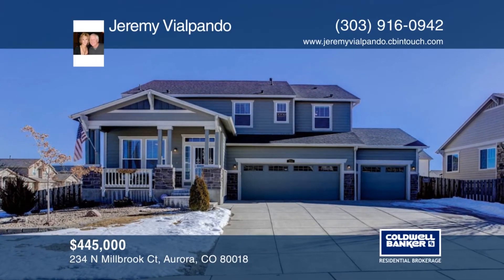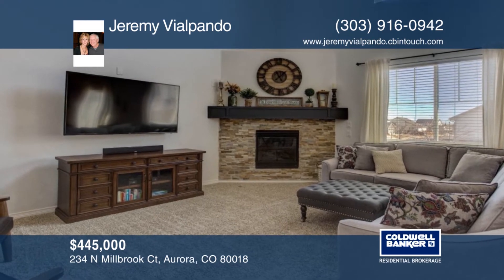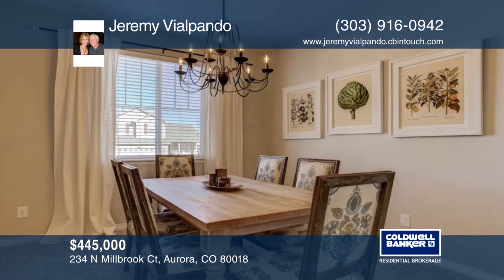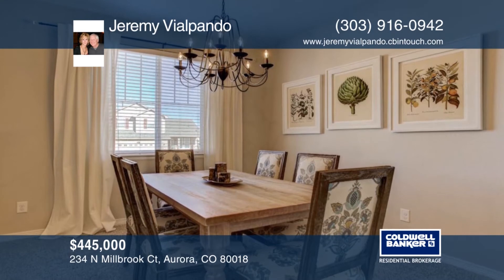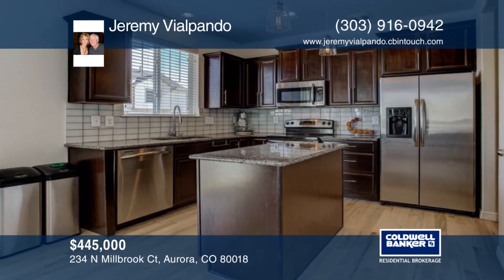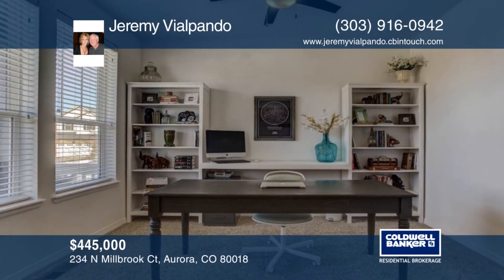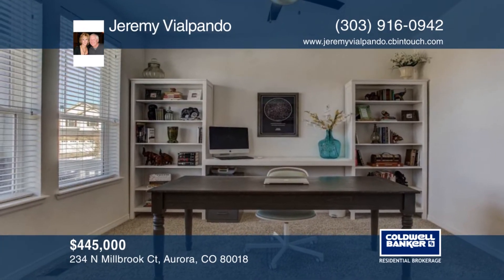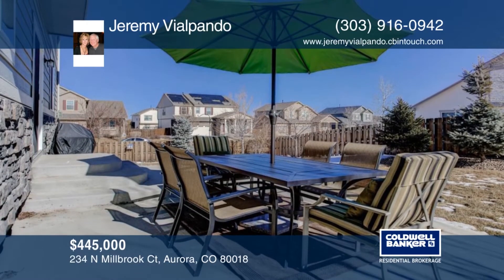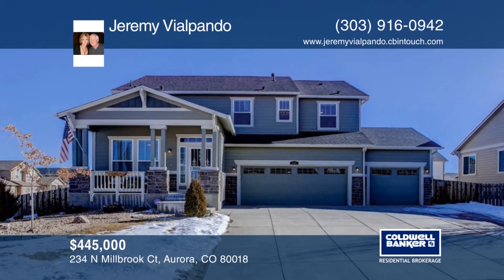This beautiful home boasts an awesome sought-after floor plan. A slider opens to a patio and large fenced-in backyard featuring fruit trees and a fire pit hangout. There's a full basement that is ready for your finish. The three-car garage is big enough for your cars and toys. This home has been lightly lived in and is in move-in condition. Learn more with a call to Jeremy Vilpondo.